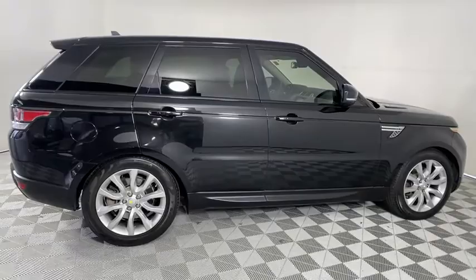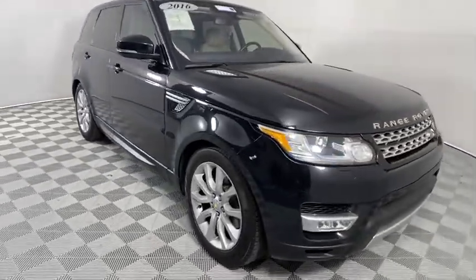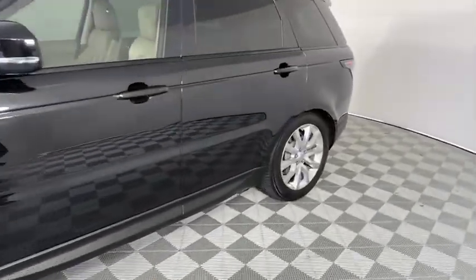Here are some of this vehicle's great options: power liftgate, navigation system, power passenger seat, traction control, dual airbags, power steering, alloy wheels, four-wheel disc brakes, eight speakers, CD player, electronic stability control.